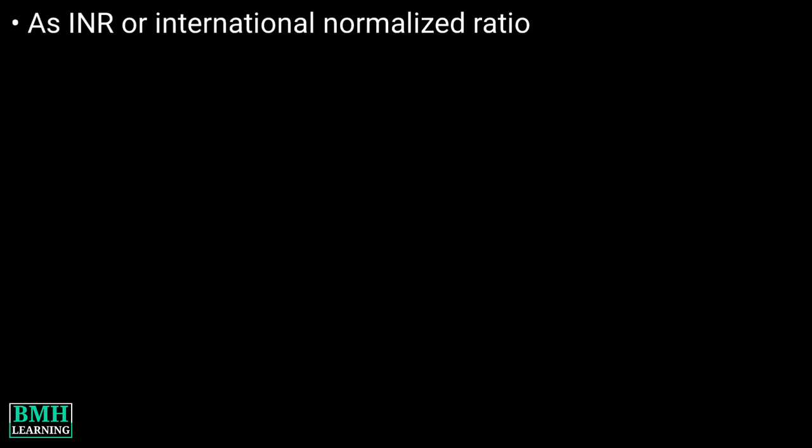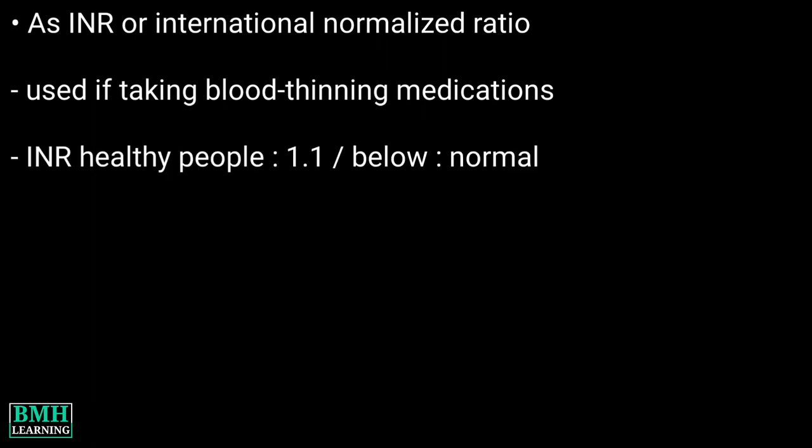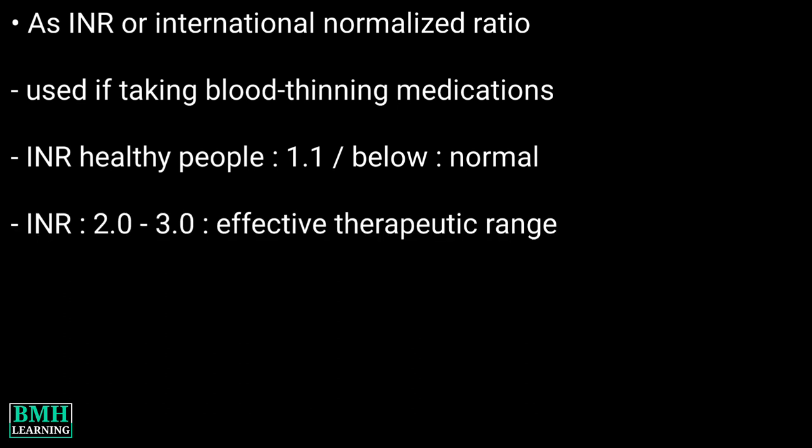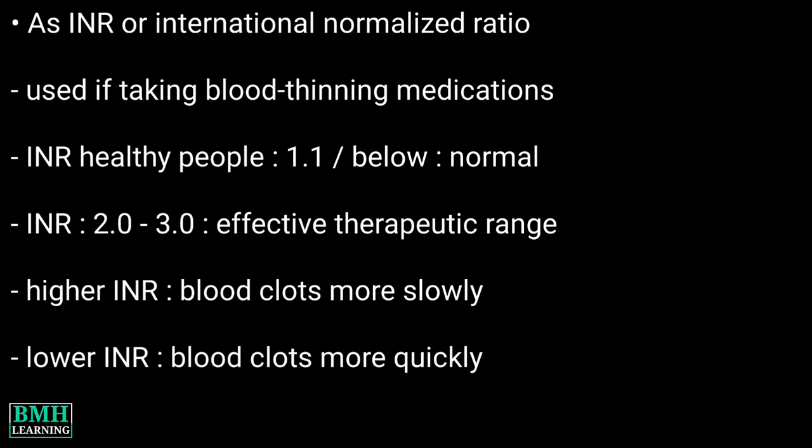Results can also be expressed as INR, or international normalized ratio. This ratio is used if you take blood-thinning medications. In healthy people, an INR of 1.1 or below is considered normal. An INR range of 2 to 3 is generally an effective therapeutic range for people taking warfarin. When the INR is higher, it means that your blood clots more slowly than desired. A lower INR means your blood clots more quickly than desired.